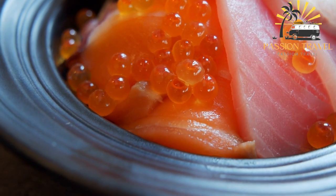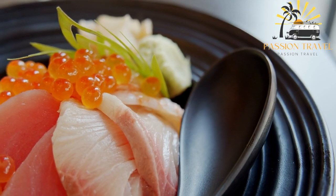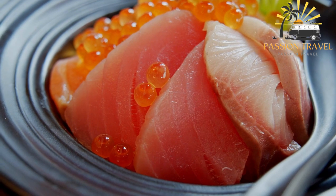Kairashi is a popular dish in Japan and is also enjoyed in many other parts of the world. It can be served as a main course or as part of a larger meal and is often accompanied by soy sauce, wasabi, and pickled ginger.